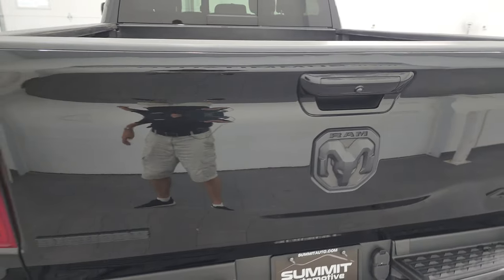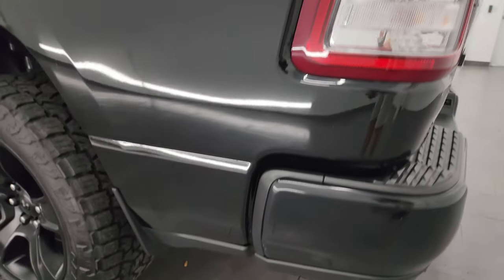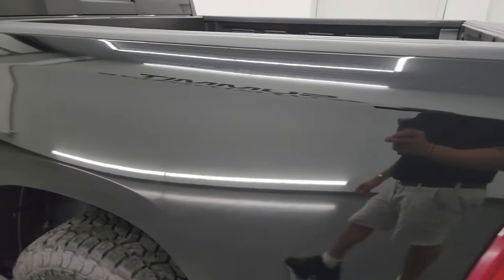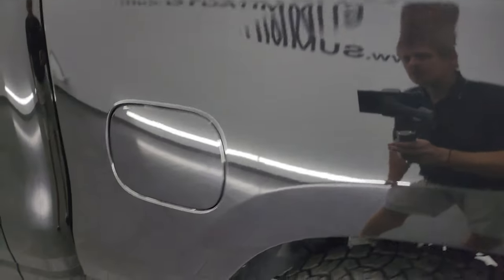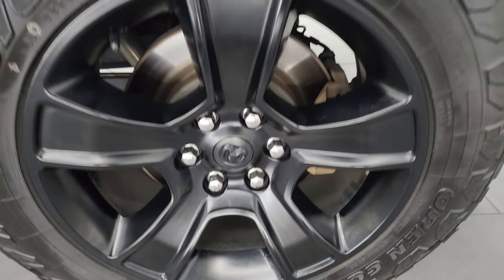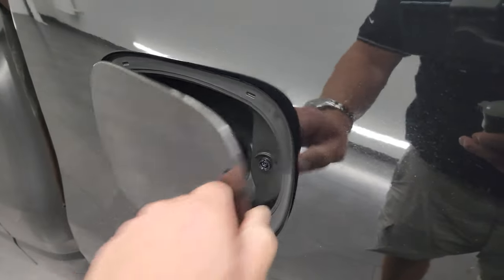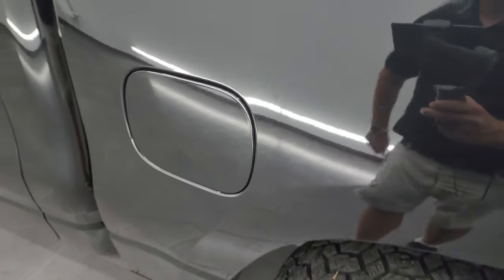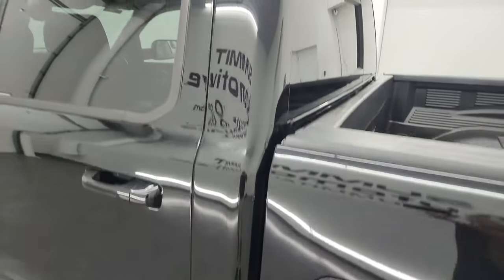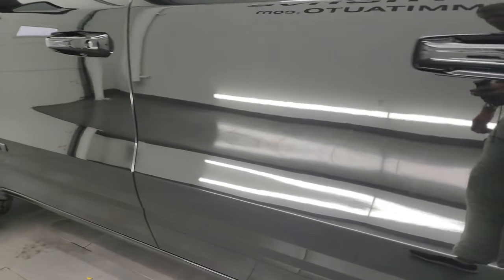Going down the driver's side, it's just as clean as the passenger side — no major dents or dings on the box. The back wheel is just as nice as the rest, no scuffs or scrapes. This one comes with the capless fuel fill, which is a really nice feature — never get gas on your hands again. The cab and doors on the driver's side all look really good.